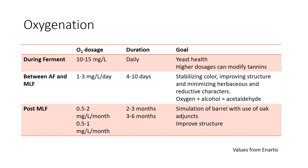If we're oxygenating between alcoholic fermentation and malolactic fermentation, it helps stabilize color and improve structure. Some of this can also help blow off reduction and remove reductive characters, and some people say it can help with herbaceousness. In post-malolactic fermentation, we can simulate the conditions of a barrel in a tank by doing really low doses of oxygen with the use of an oak adjunct — a lower cost and more controllable way of simulating barrel aging.